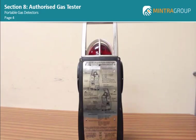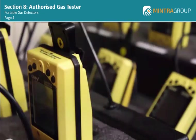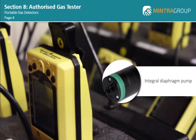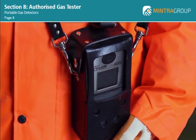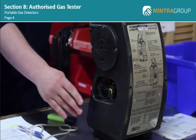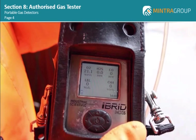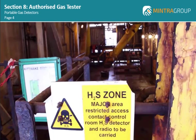Most gas detectors give both audible and visible alarms, and some also have a vibration alarm. Most modern gas detectors also have an integral diaphragm pump to ensure reliable sampling. Many of the newer models have the ability to capture data logging and even logging to track exposure, which is hugely valuable when working in toxic atmospheres. Generally, gas detectors are intrinsically safe and can be used in hazardous zones.